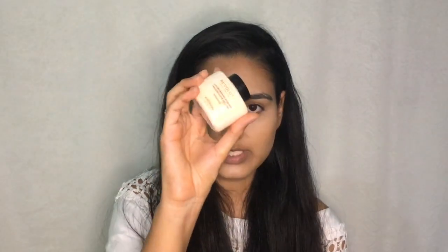For powder setting I'm using the Revolution Banana Baking Powder — this is a luxury baking powder in the banana shade. I'm going to use it under my eyes, and for the rest of my face I'll use a regular MAC or Maybelline powder. I've never used this baking powder before so let's see.